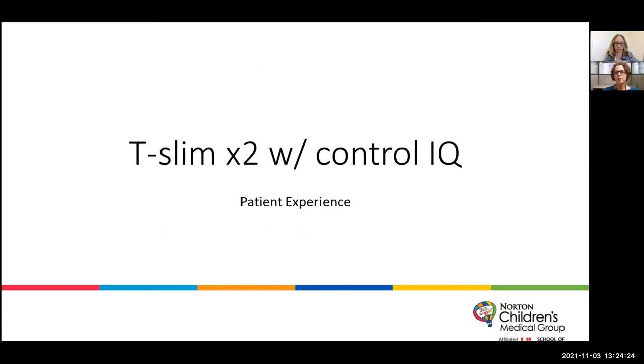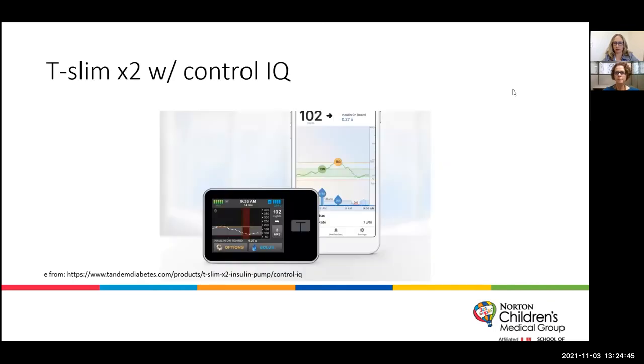The next few slides Heather is going to present — this is our first patient experience with one of our hybrid closed-loop pump systems. So the T-Slim X2 pump with Control IQ: this is a picture of what the pump looks like with the CGM data on it — you can see they have all the information right there. With the T-Slim, they also have a T-Connect mobile app so they can see that information on their phone. Not available yet, but hopefully soon, they'll be able to bolus from that phone without pulling their pump out — but that's future technology.